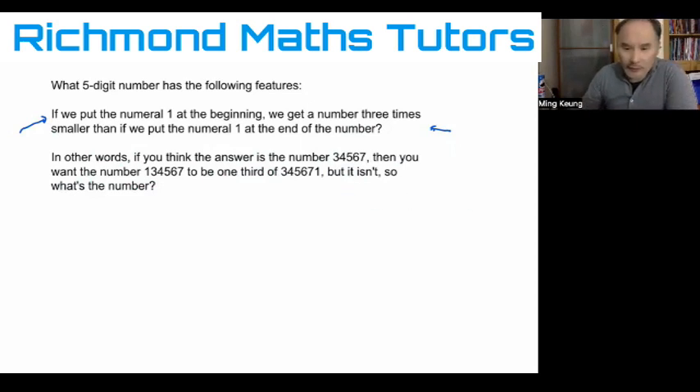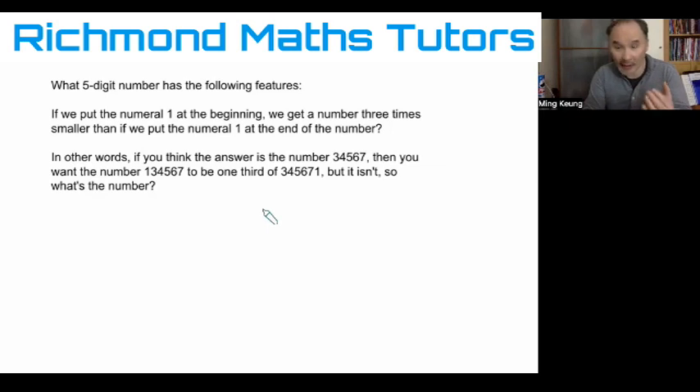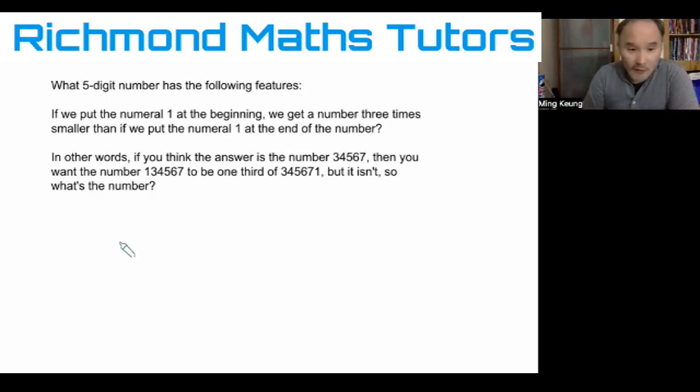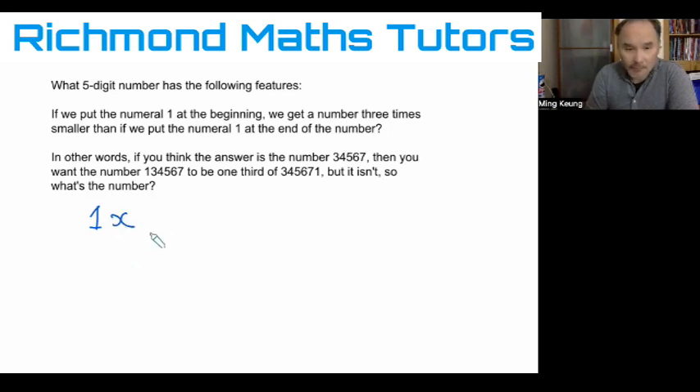We really need to understand what's going on mathematically when we put a one at the beginning, and what happens when we put one at the end of the number. It's not so much a trick — it's more about analyzing what's going on. The more you analyze these questions and think about what's actually happening, you begin to understand the way numbers are structured. So if I say I've got this mystery five-digit number X and I put a number in front of it, this is not algebra in the sense of one times X — this is the digit one placed in front of this five-digit number.